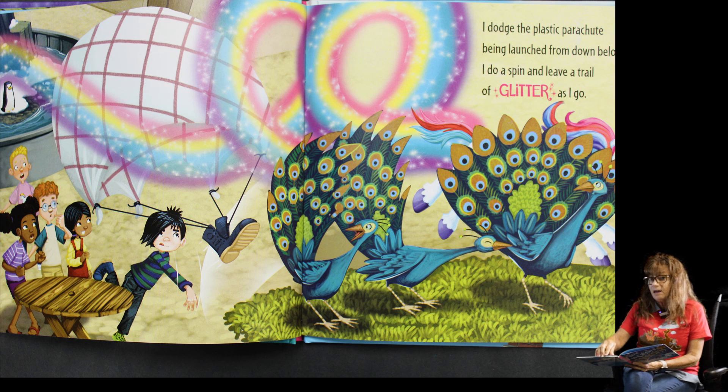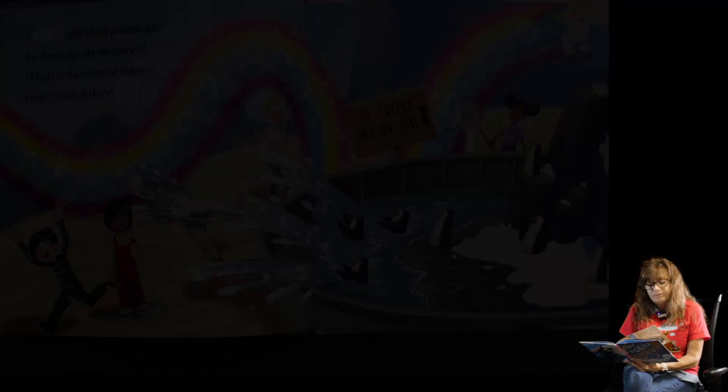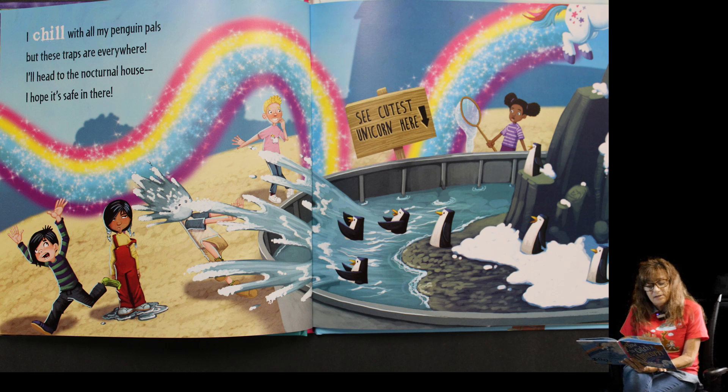Your art bag may have a little glitter in it, so be careful with that! I chill with all my penguin pals, but these traps are everywhere. I'll head to the nocturnal house — I hope it's safe in there.